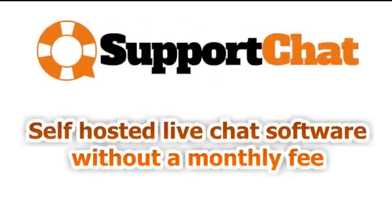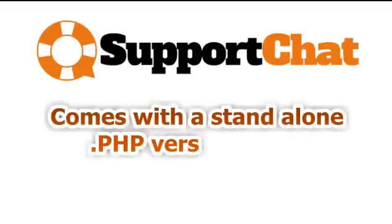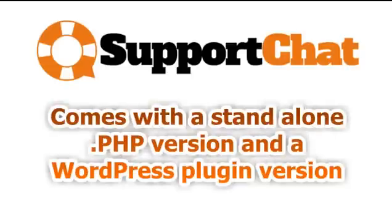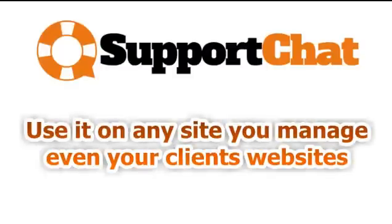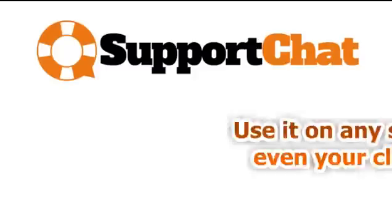Well, now anyone can add a self-hosted live support chat to their website without ever needing to pay a single dollar in monthly fees. The support chat software comes with a standalone PHP version and a WordPress plugin version. It includes a free commercial license that lets you use it on any website you manage, even your clients' websites.